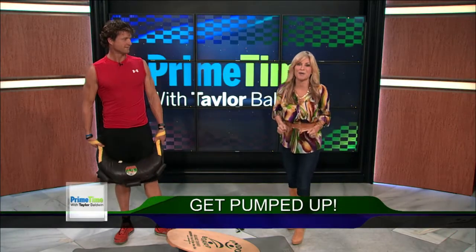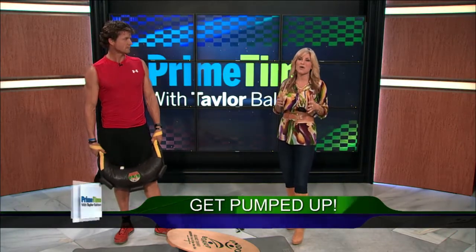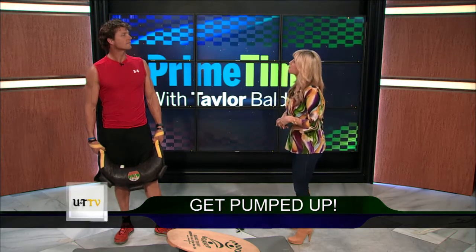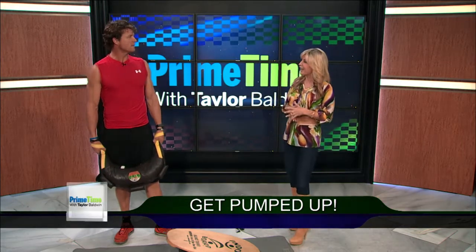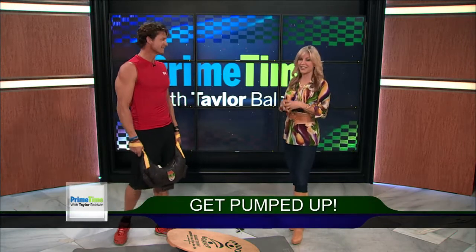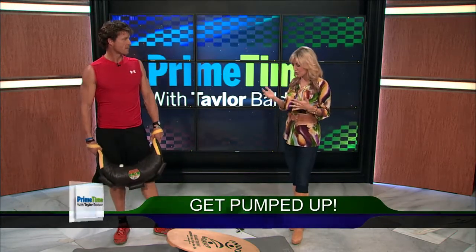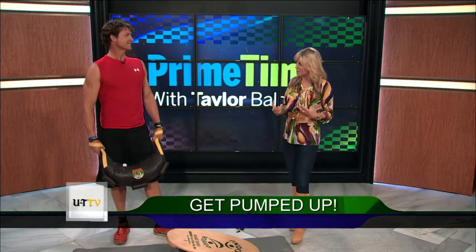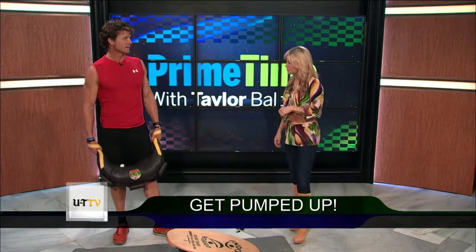All right, folks, it's time to get fired up because it's Fitness Friday. We welcome back fitness expert Coach Cam from Point Loma Sports Club. Welcome back to Primetime. Thank you, Taylor. Happy Fitness Friday to you and viewers. The last time you were here, I asked you to show us ways we could make our waist smaller, tighten up our abs, get a six-pack. Summer's just around the corner — you have to start working now to look good in that bathing suit.